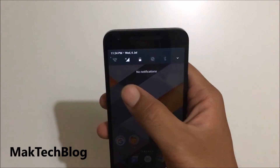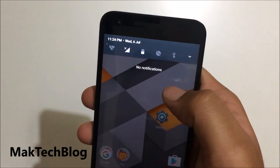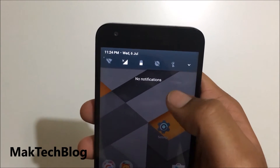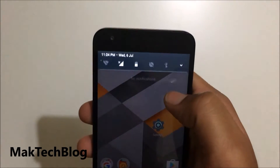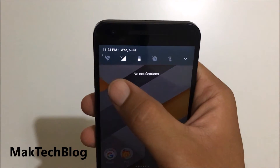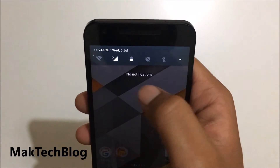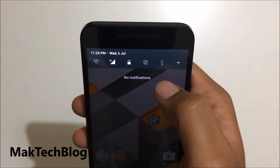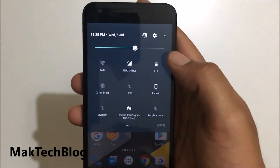One of the new features is the Mini Notification Center. As you can see, the notification center doesn't open in the full range initially. When you slightly pull it down, it shows quick buttons like Wi-Fi, mobile data, battery, do not disturb, and torch. You can also expand it fully to show all features.